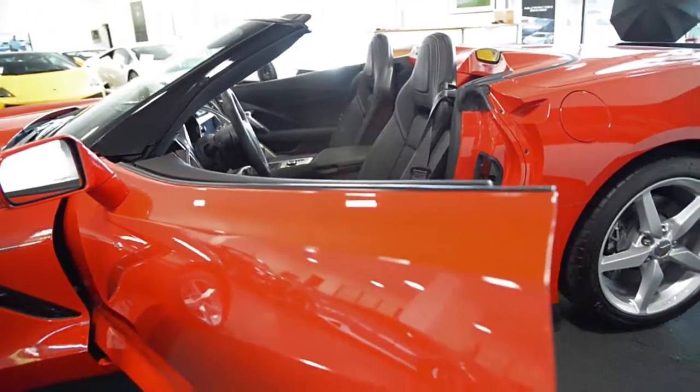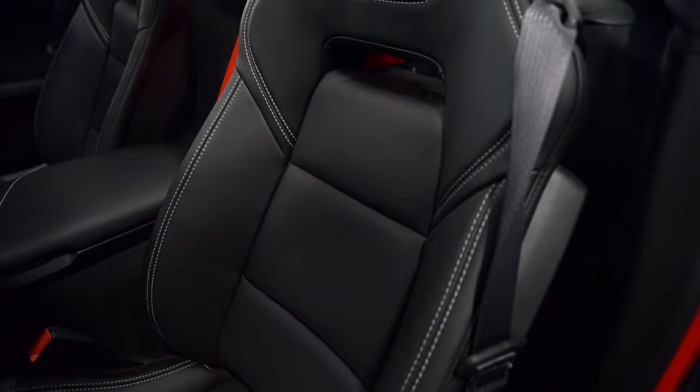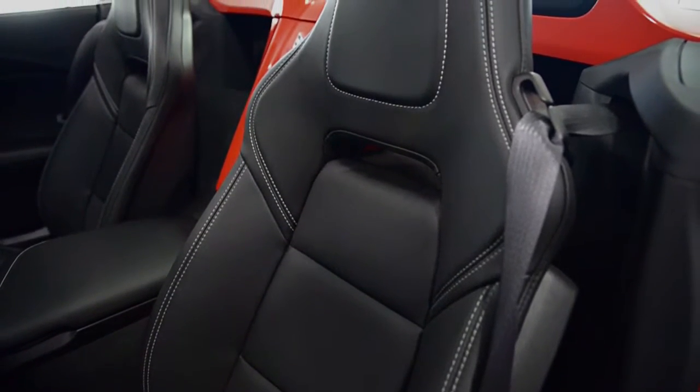This car is finished in a beautiful torch-red exterior color, black leather seats, and white contrast stitching throughout.